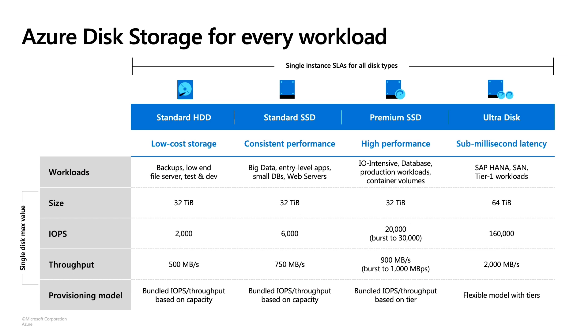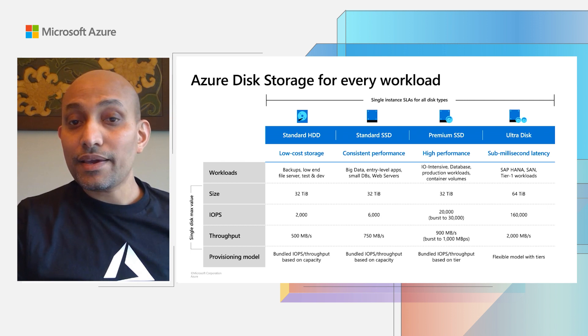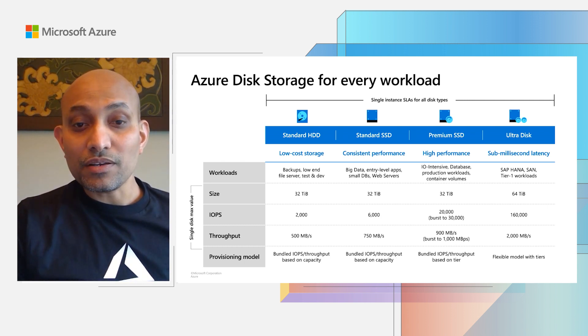Azure Disk Storage offers a comprehensive set of block storage solutions for every workload with a wide range of sizes, price points, and performance characteristics, so you can get the exact storage solution you need. For your most IO-intensive and demanding workloads like SAP HANA, Ultra Disk delivers the best performance and offers the unique ability to configure capacity, IOPS, and throughput independently, and dynamically scale performance up and down, so you can get the optimal performance and cost for your needs.